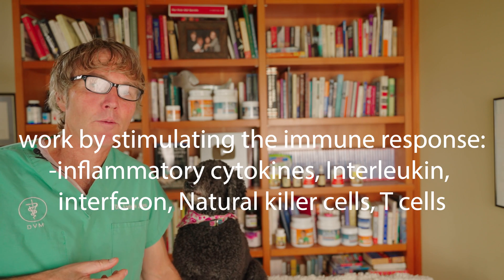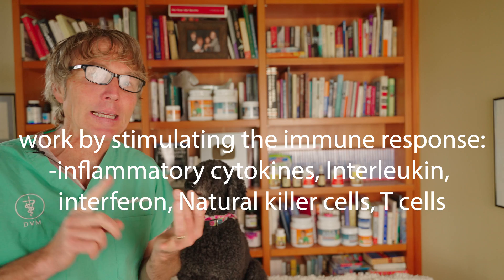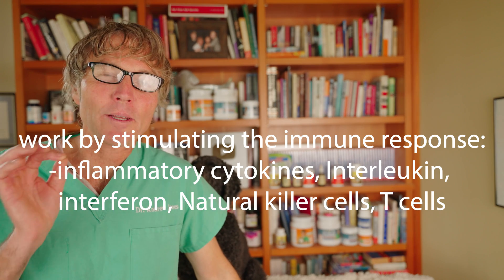Exactly what are these mushrooms doing? It's thought they're specifically acting on the immune system — stimulating things such as pro-inflammatory cytokines, interferon, interleukin, natural killer cells, and T-cell proliferation.